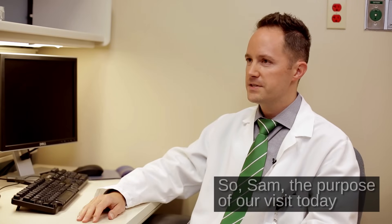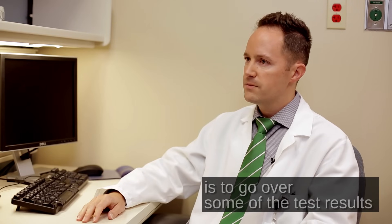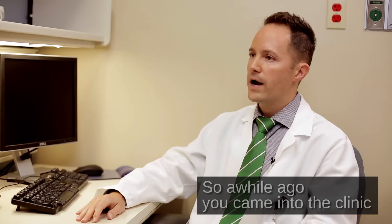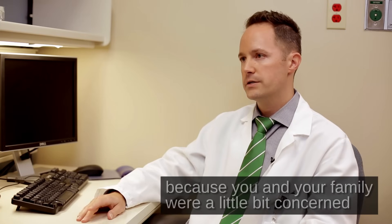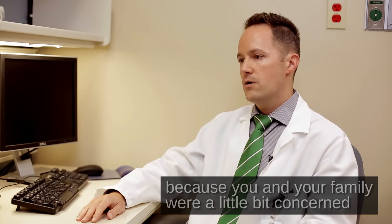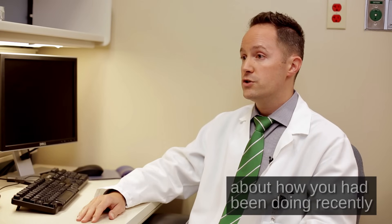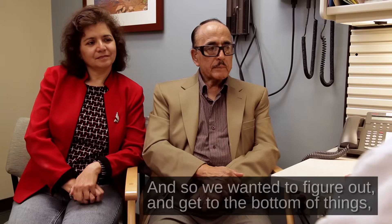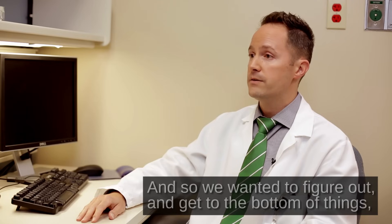Sam, the purpose of our visit today is to go over some of the test results from the memory workup that we did a few weeks ago. A while ago, you came into the clinic because you and your family were a little bit concerned about how you had been doing recently in terms of your memory. And so we wanted to figure out and get to the bottom of things.